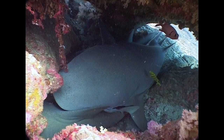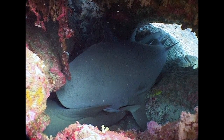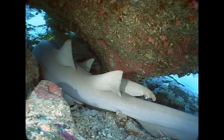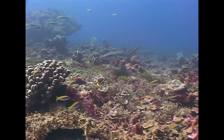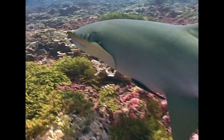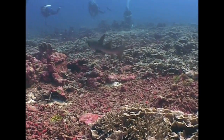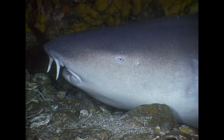During the day, tawny nurse sharks are normally found sleeping under ledges, often piled up in groups like here at Koban Pinnacle. Although nurse sharks generally feed at night, here at the Burma Banks they are often on the prowl looking for food during the daytime too. They have two barbels above the mouth which help them probe for food.